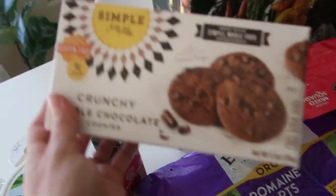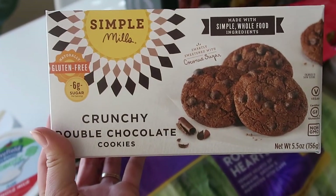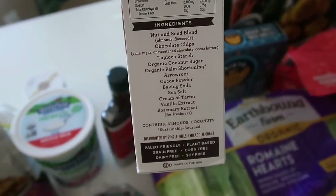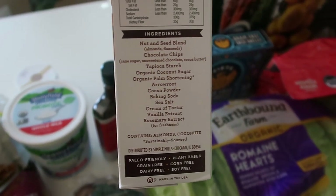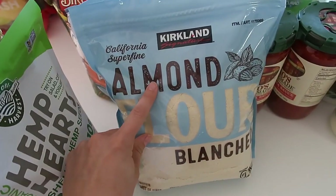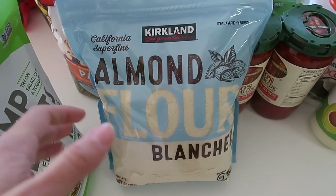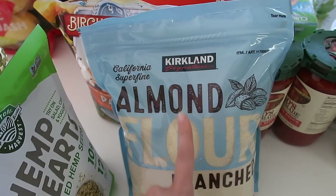Last but not least, I love the Simple Mills products. These are the crunchy double chocolate chip cookies made with whole food ingredients. The only sugar is coconut sugar, which is amazing. I highly recommend this brand. I also grabbed a big bag of Kirkland almond flour — normally I'd look for organic but haven't found it, so this will do. I do all of my baking and cooking with almond flour. Super good deal at Costco — this bag was $12.99.